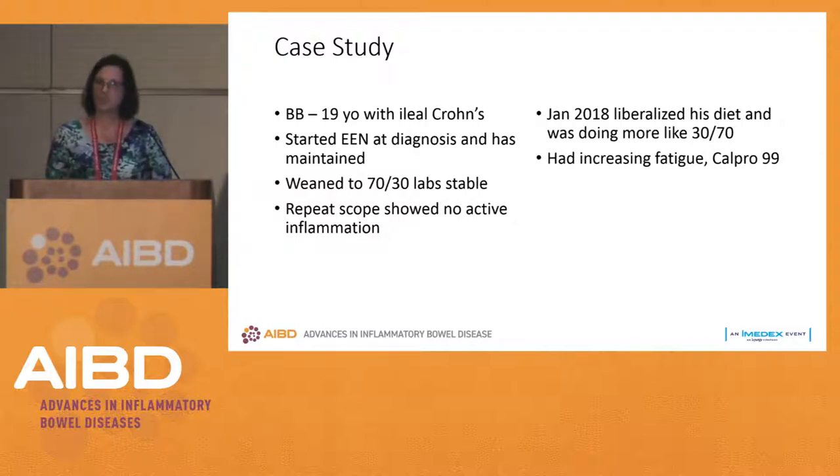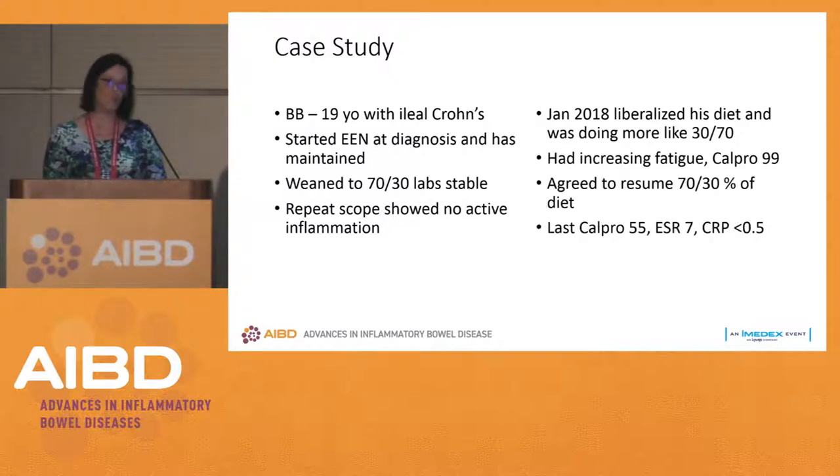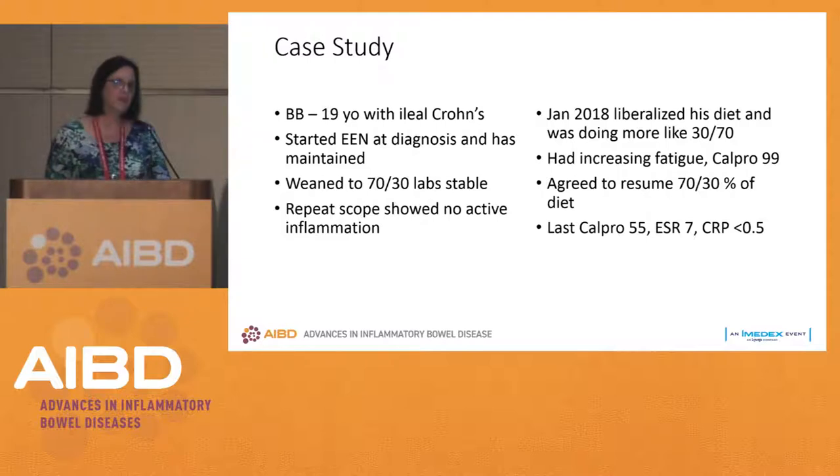As most patients do, he liberalized his diet even further — maybe a nutrition shake or two and eating whatever he wanted the rest of the time. He was really on no effective therapy because only 30% of his calories were coming from nutrition therapy and 70% from other foods. He started having increased fatigue and we saw his calprotectin was rising. Does this mean enteral nutrition therapy is a failure and we have to go to more aggressive therapy?